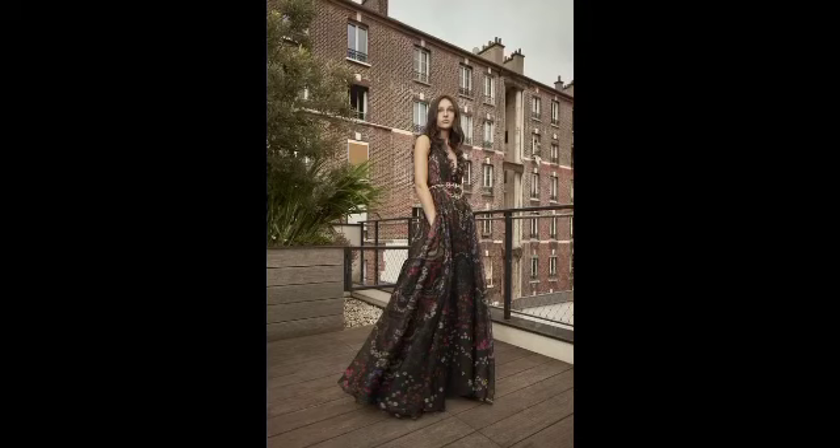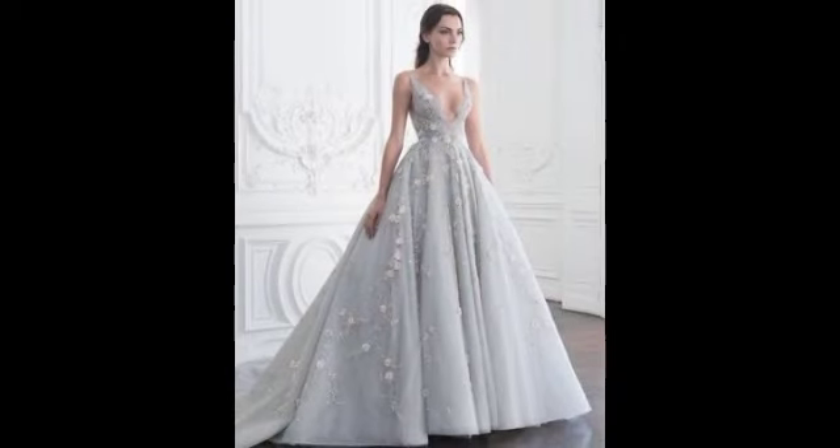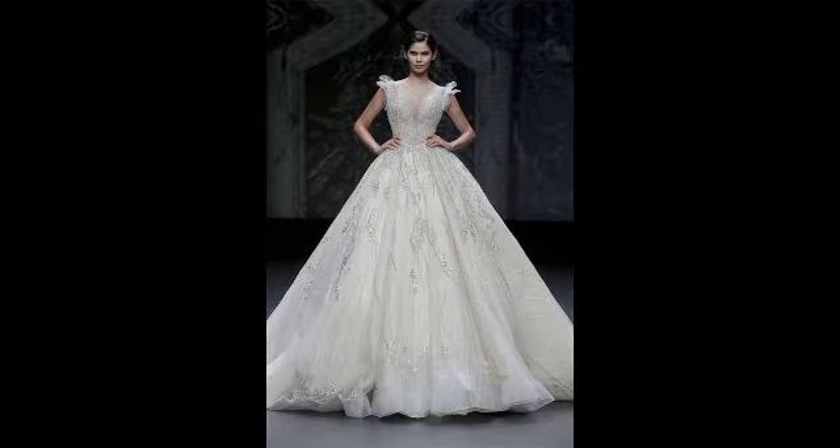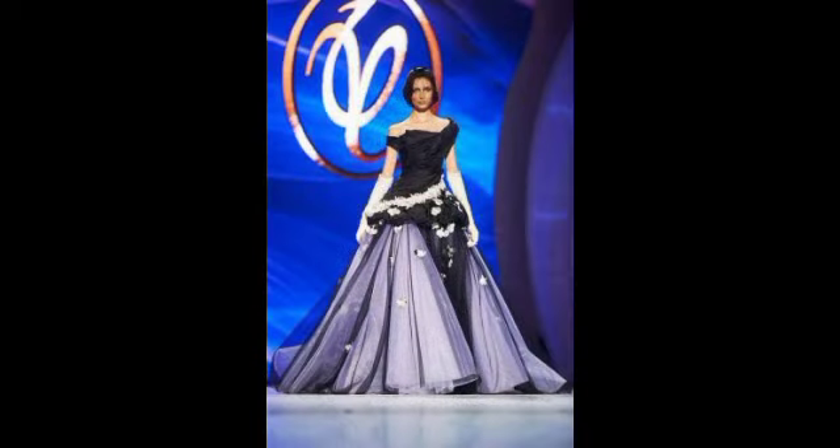Bismillahirrahmanirrahim, Assalamu Alaikum, my YouTube family. Welcome back to my YouTube channel's Fashion Box. Today I want to share very beautiful, stunning, embellished, and charming designs. This video is all about floral printed frocks — Florida painted frocks, organza frocks.